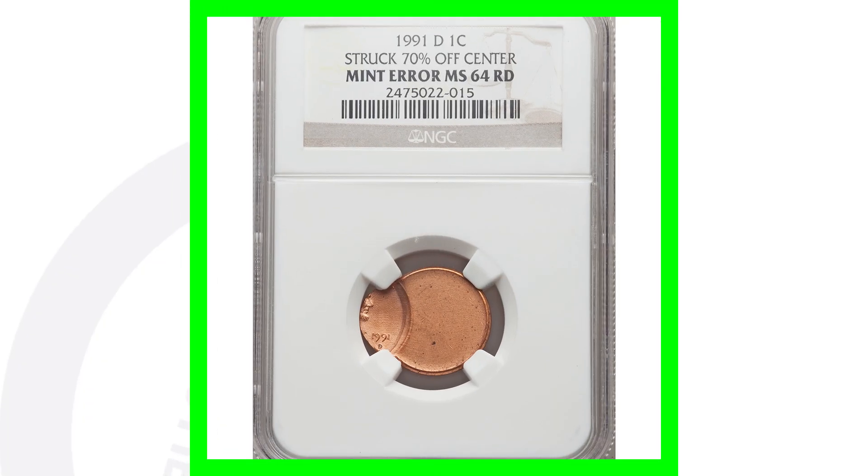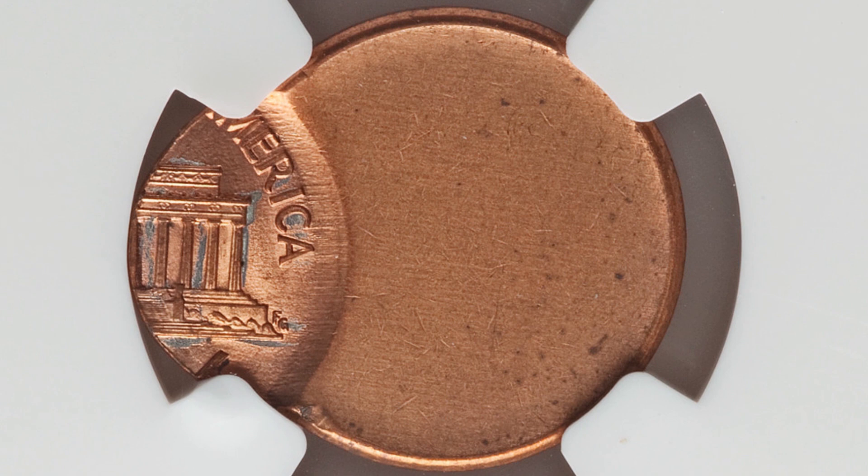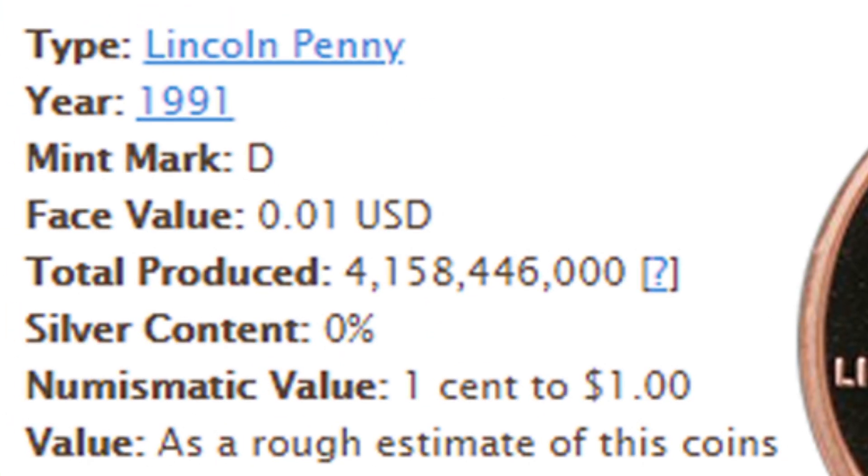Here we have another coin that was struck off center — the D mint mark from 1991, struck 70% off center. This penny sold for around $50. They're all going to sell for different prices. In 1991 they produced over 4.1 billion of the D mint mark, so they're not valuable or rare in terms of how many they actually made.